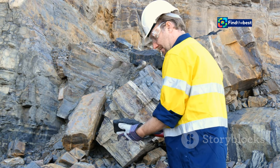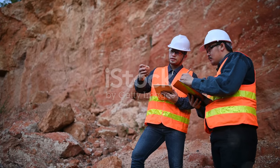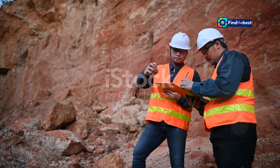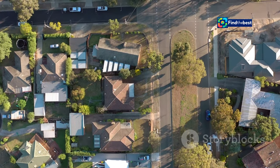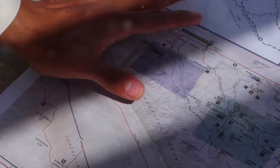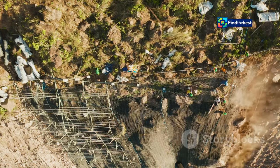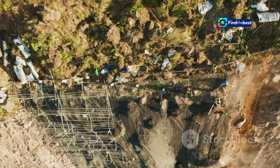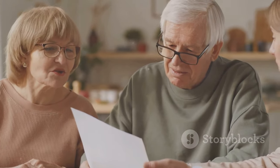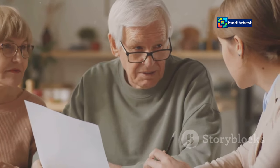The ActiveFaults database has real-world applications that are making a difference in people's lives. For example, a homeowner in Wellington used the database to assess the earthquake risk to their property and discovered that their house was located close to a previously unknown fault line. Armed with this information, the homeowner was able to take steps to strengthen their home and make it more resilient to earthquakes. They also used the information to purchase earthquake insurance, providing peace of mind knowing they were financially protected in the event of another earthquake.